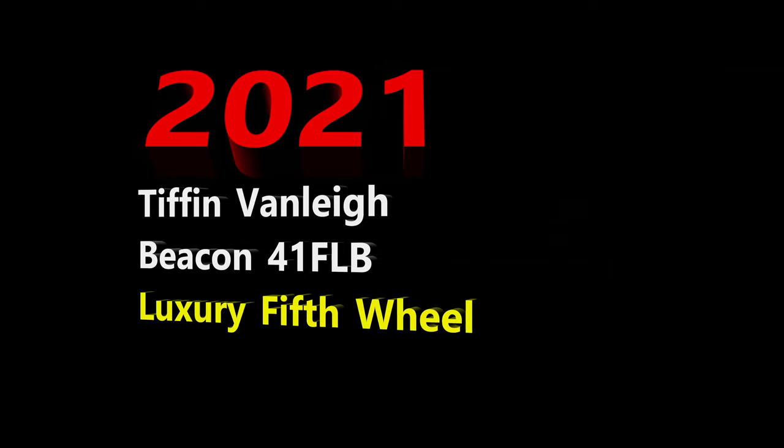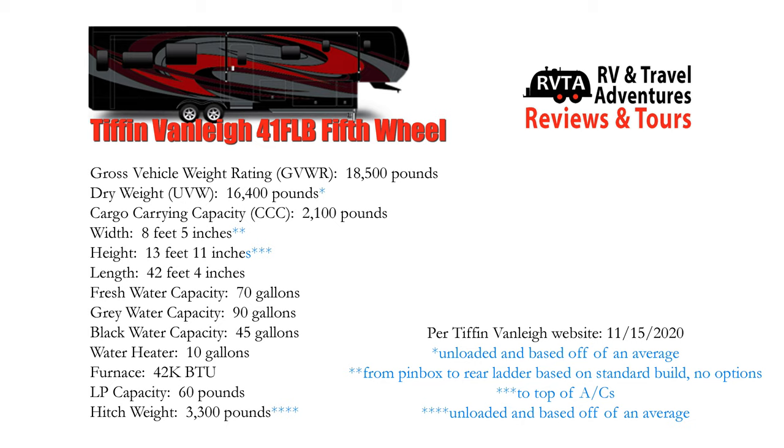In this edition I explore the 2021 Tiffin Van Lee Beacon 41FLB 5th wheel. The width of this unit is 8 feet 5 inches, the height 13 feet 11 inches, the length 42 feet 4 inches, and its cargo carrying capacity is 2,100 pounds.